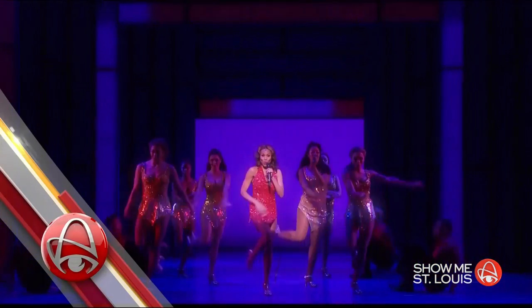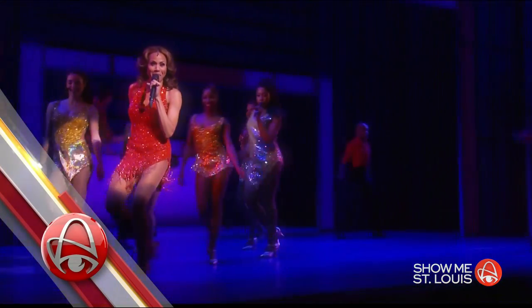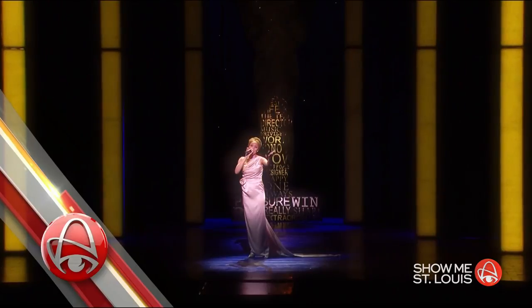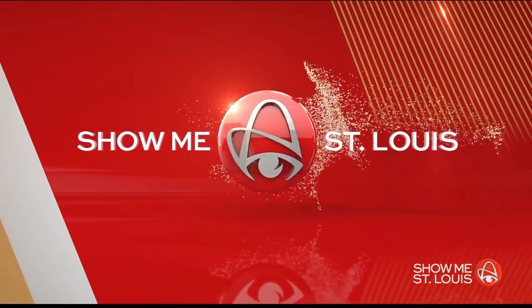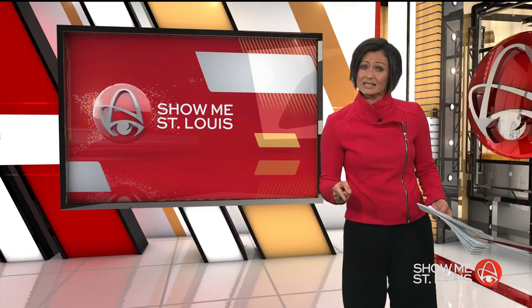Still ahead, we'll run through the 2017-2018 season and tell you about the musical that will put R&B singer Deborah Cox center stage this October. The Fabulous Fox Theater has had some pretty incredible performers take that stage over the years. Grab your calendar — we're going to run through a list of some of the top shows and artists you can see this season.